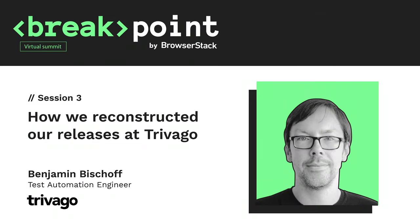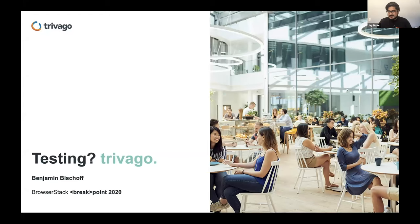Hello, everyone. We're back for the second session of Breakpoint: how Trivago reconstructed their releases by Benjamin Bischoff, Test Automation Engineer. Without further ado, let's give Benjamin a warm welcome in the chat.